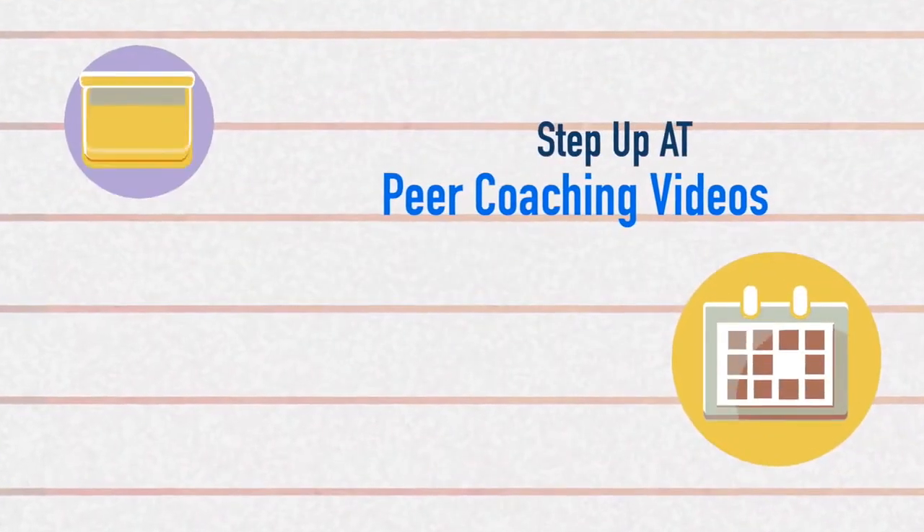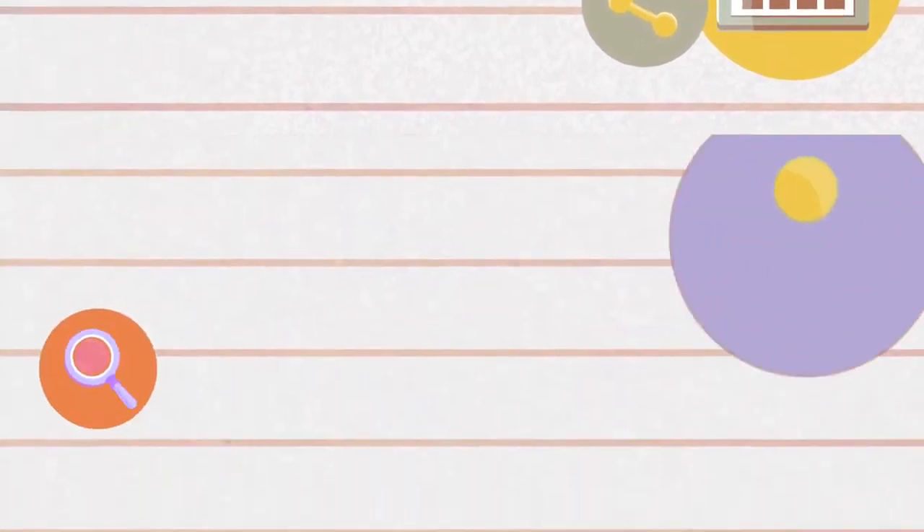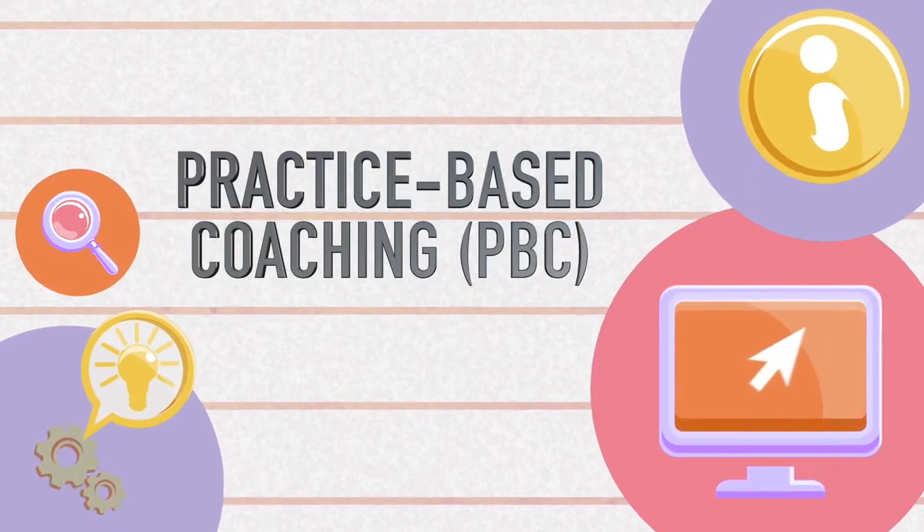Hello and welcome to Step Up A.T.'s Improving Literacy Through Technology peer coaching videos. In this video we will talk about practice-based coaching, or PBC, and the components that make this coaching model an effective one for the Step Up A.T. program.